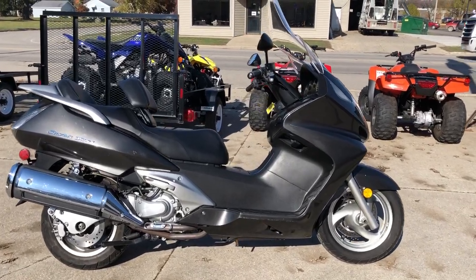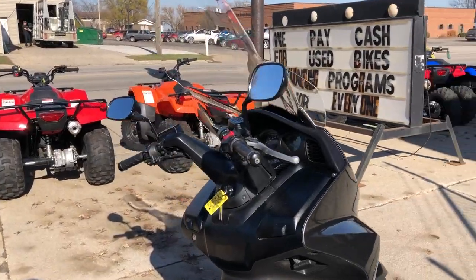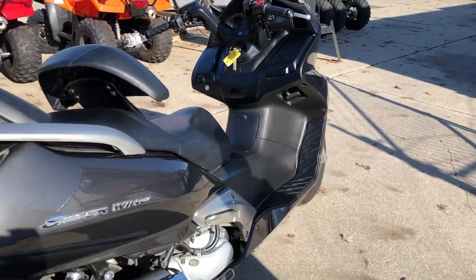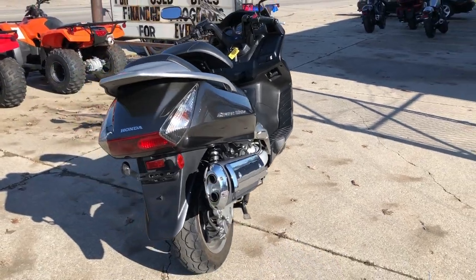Hey everybody, thanks for checking out Approval Powersports. What we have here is one of our used 600 used motorcycles in stock. This one is a used Honda Silverwing for sale with only 9,607 miles.